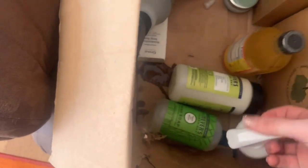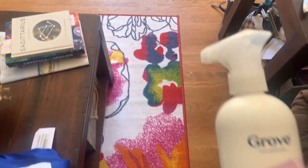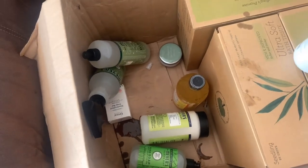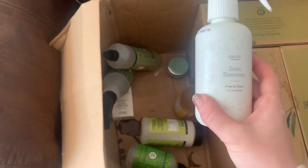We got a carpet and upholstery stain remover — I ordered this because of the dogs, they make such a mess. Now that I have a lighter colored carpet, if we get little stains I'll use this. It's non-toxic to animals, all their stuff is chemical-free. This one is lavender and thyme. It's leaking — and the stain remover free and clear is also leaking. I've never had an issue with Grove Collaborative before; I'll have to message them.